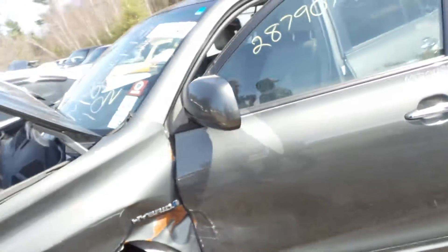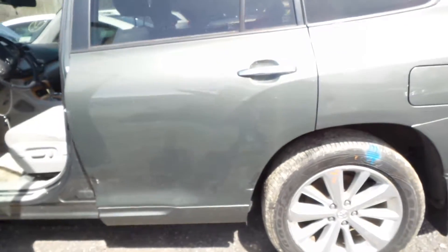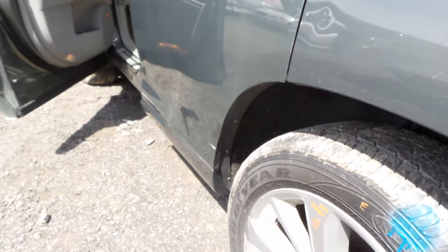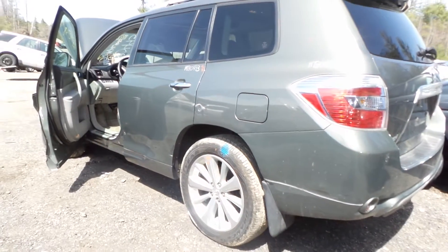The driver's side door is good for parts. It has a good window and a good regulator. The rear door does have a couple of dents on the bottom from how the vehicle was hit, but it's still very usable.